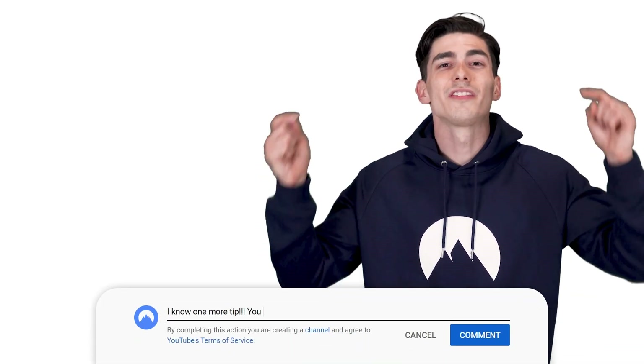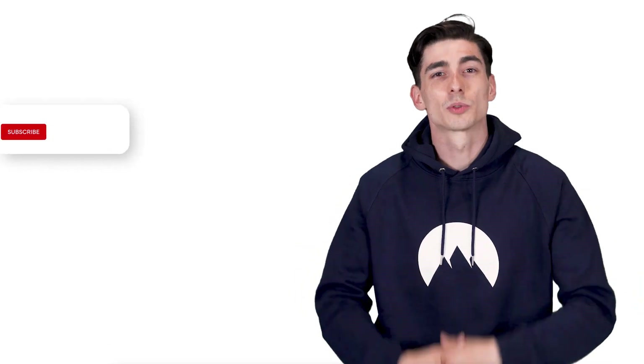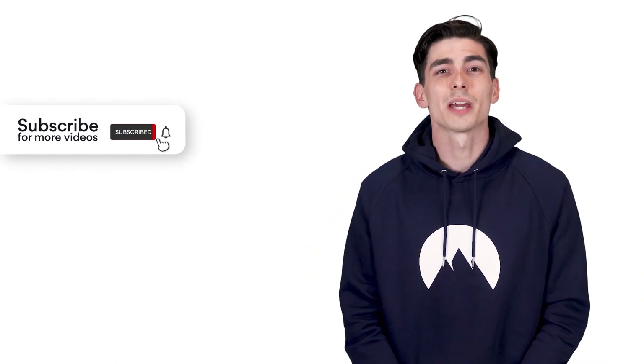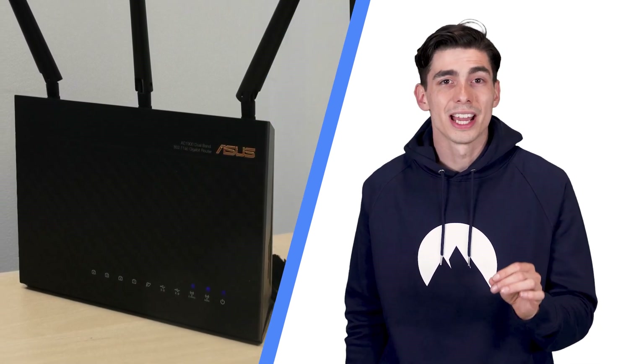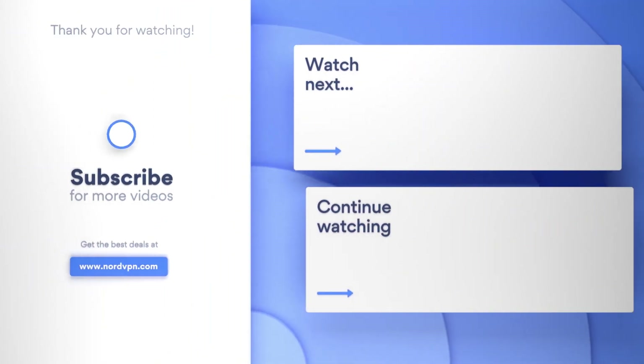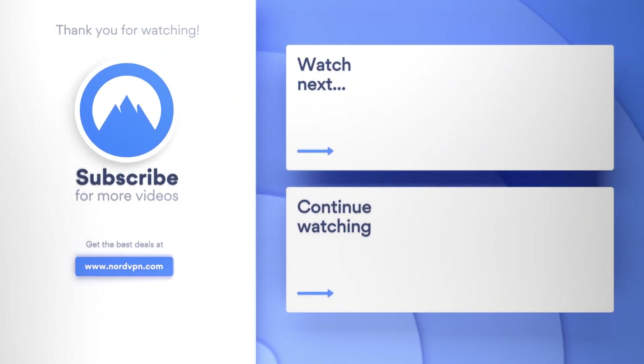So there we have it — NordVPN's 5 security tips to stop apps from stealing your data. Do you know of any other tips that we forgot? If so, leave them in the comment section down below. Subscribe to NordVPN's YouTube channel for more useful online security tips. Did you know that you can install a VPN on your router and give everything connected to your router the same protection? To find out more useful security tips, check out one of these videos.